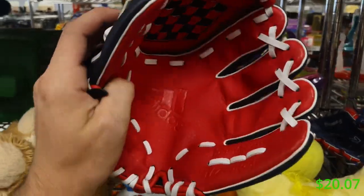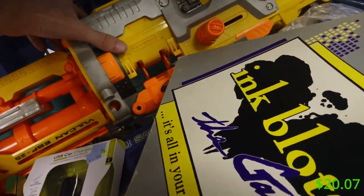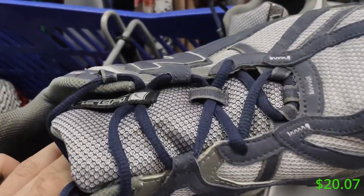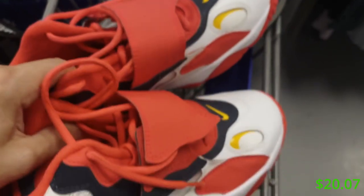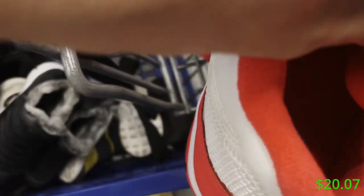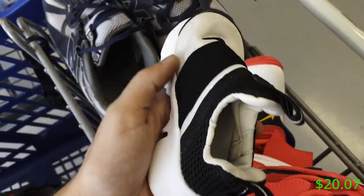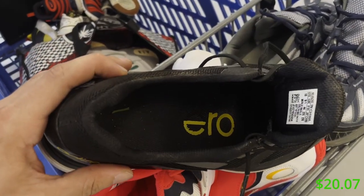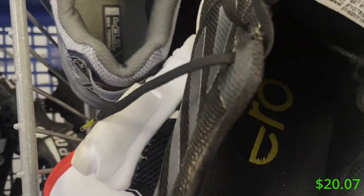Anytime I go to a Goodwill, I also check baseball gloves because sometimes I can find Rawlings — they sell really well on eBay. A Nerf Falcon also sells really well, and I've actually had one in my back seat for the longest time. Then I found some New Balance 411s — unfortunately they don't sell too well so I left those, even though they're in good condition. These other shoes I looked up quite a bit and they just felt fake, so I left them even though they were $2.99. Then I saw Adidas golf shoes but the cleats were going bad and weren't in the best condition.